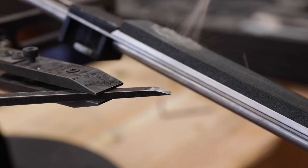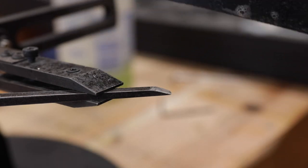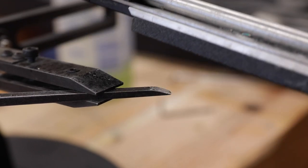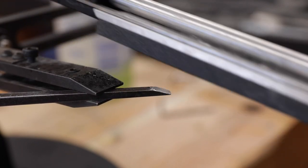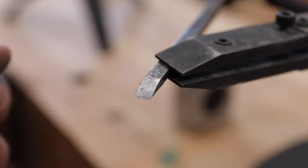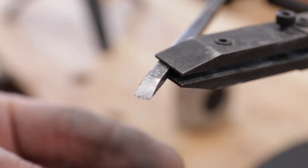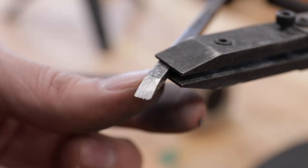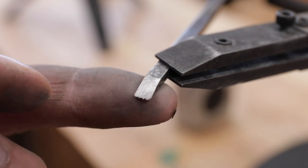I think we're ready. I'm curious to find out what angle it came with. I've got the coarse stone on here. So I've established the 15 degrees — it was pretty close; I didn't have to take too much off. That just re-established the angle. Now we'll take it over to the diamond stones and finish this off by hand.